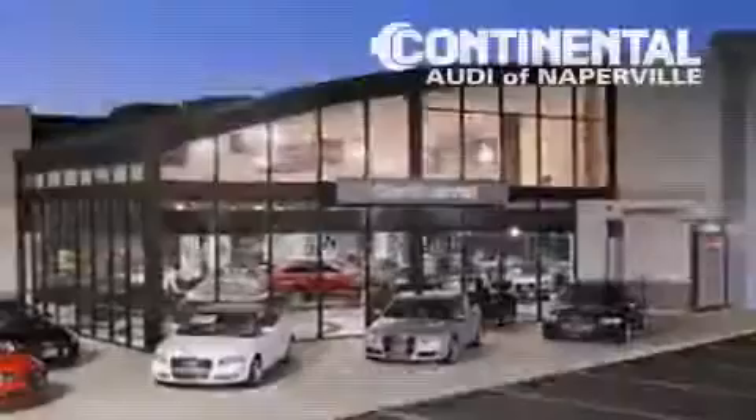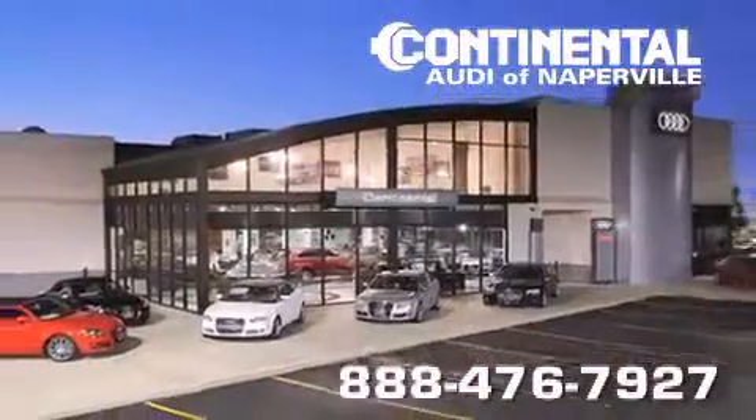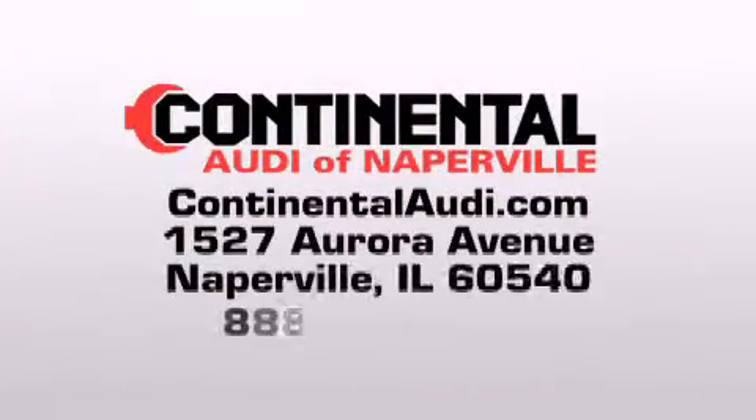Continental Audi is a proud member of the Naperville Test Track. Visit us today for your best test drive experience ever.